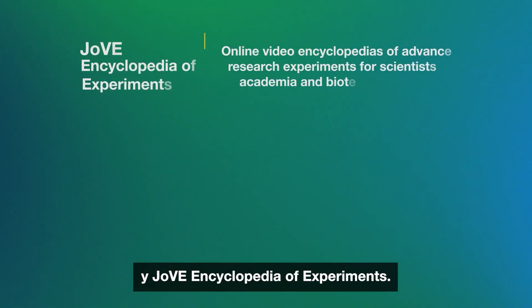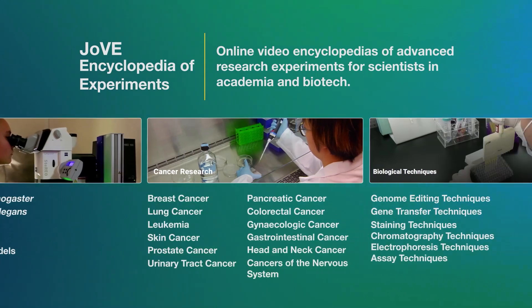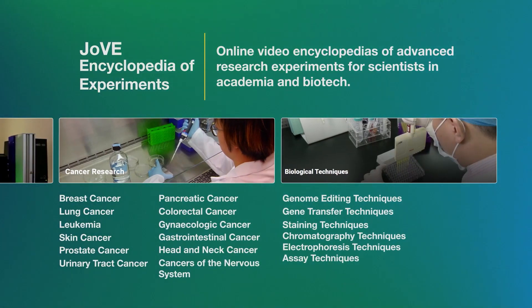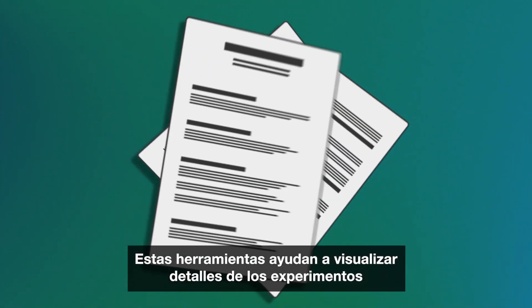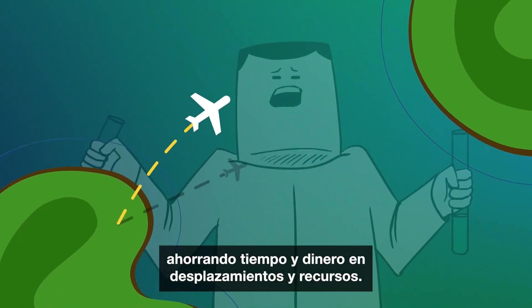And Jove Encyclopedia of Experiments. It helps visualize details of experiments that are difficult to capture using text, and saves time and money on travel and resources.